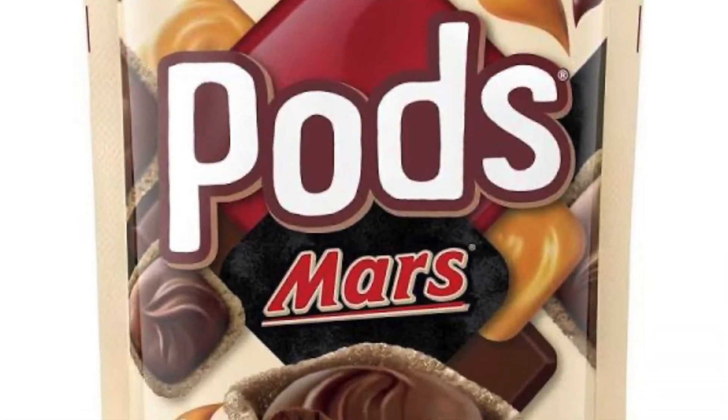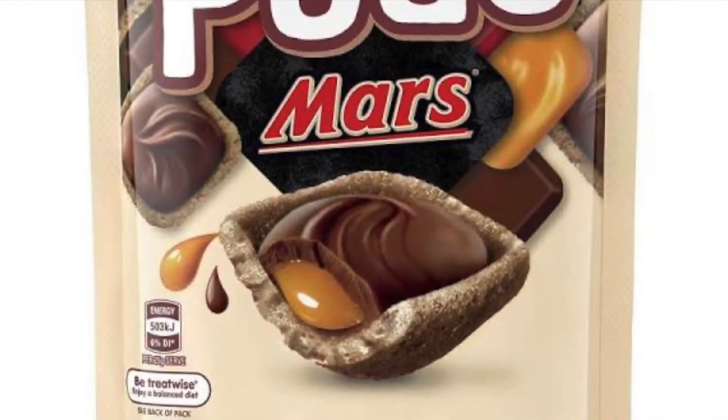Okay, where to start? I'm going to start with this one because this is really, really intriguing me. This is Mars' new chocolate called Pods. I think that this doesn't look that great, if I'm going to be honest with you. The bomb bit, which is the only new bit to the Mars, it looks a bit dry in my opinion. Let's get straight into this — tuck in.